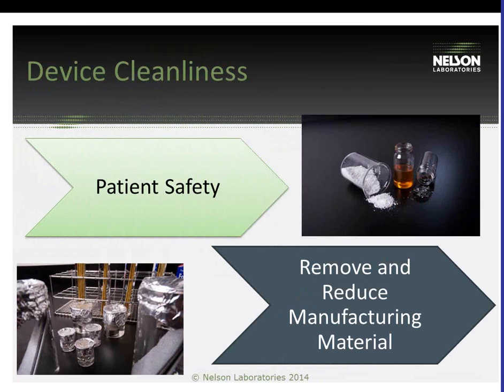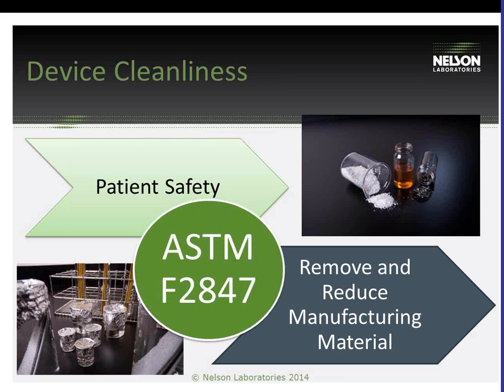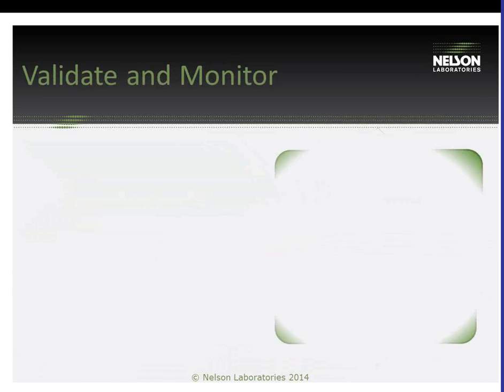Manufacturers need to monitor cleanliness to ensure the device is safe for the patient as well as satisfy regulatory requirements. It is a GMP, or good manufacturing practice, for manufacturers to have procedures in place for the use and removal of manufacturing material. Manufacturing material can include oils, lubricants, detergents, and passivation residuals — and testing for these residuals is important to verify the devices are clean. The standard we reference for this testing is ASTM F2847.